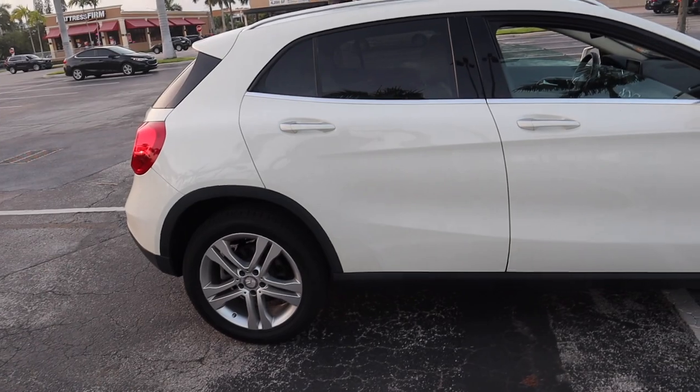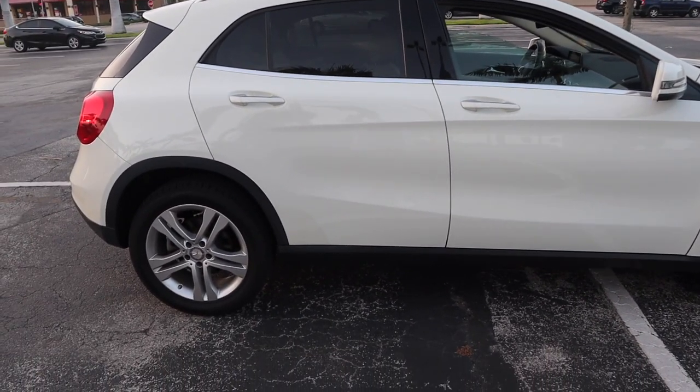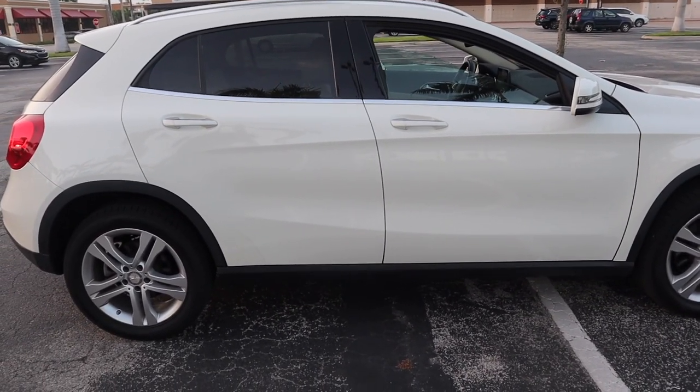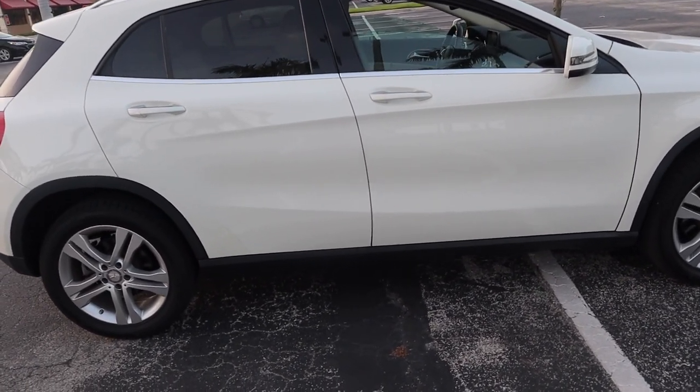I saw her, I got in her, I looked at her, did all the things, test drove her, and I absolutely love her. Now I'm going to ask if you guys can help me name her in the comments below, and once I pick a name, if I pick one of your guys' names, I'll give you a shout out in my next video.